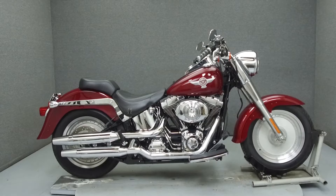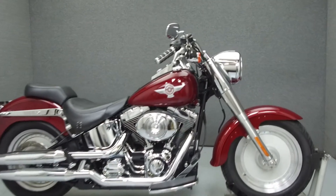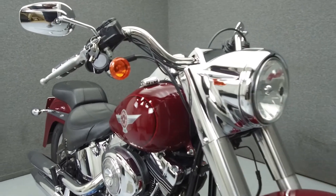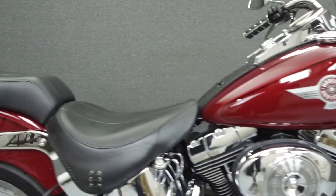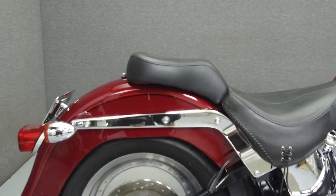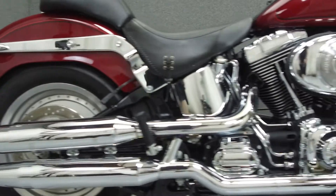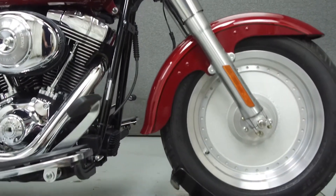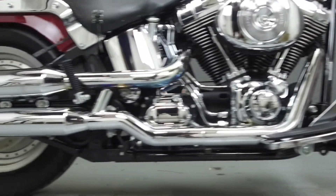Hey everyone, this is Keegan from National Power Sports. Today we're going to take a look at this 2006 Harley-Davidson Fatboy with 18,322 miles. Powered by a 1,442cc V-twin engine with a five-speed transmission, the Fatboy puts out 85 foot-pounds of torque at 3,000 rpm. It has a seat height of 27 inches and a dry weight of 683 pounds.